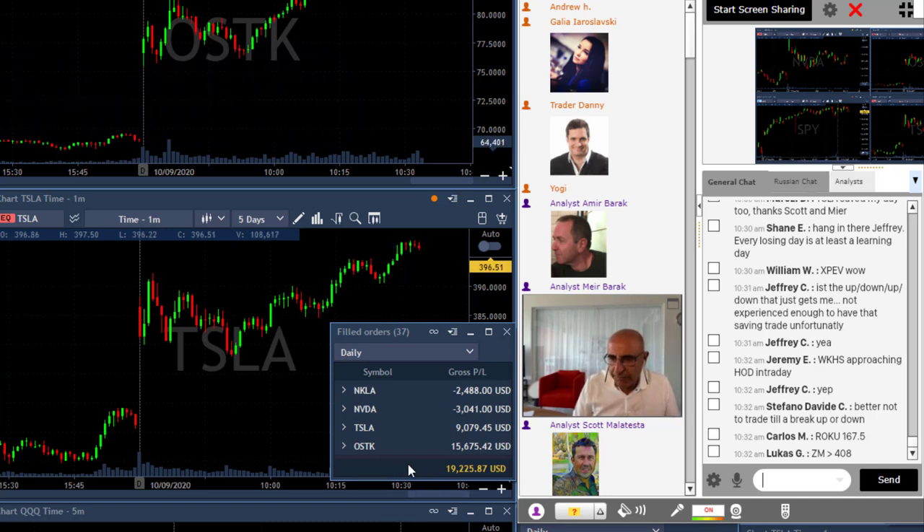I'm still riding Tesla, I'm still riding OSTK — those are the only ones still open. I had two great trades in OSTK today, as you can see my biggest winner, but that's due to two trades. I also had one very bad trade in Tesla — actually not too bad — and one great trade in Tesla.